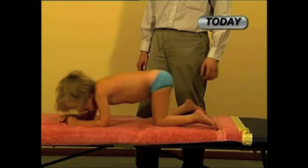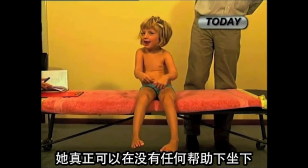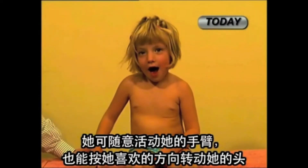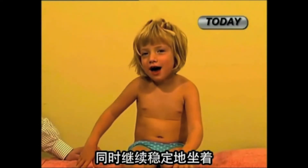She's so much stronger and so much more agile. Sitting is truly unsupported. She moves her arms at will and moves her head whichever way she likes, without compromising the stability of her sitting.